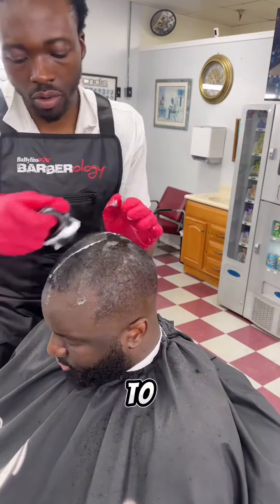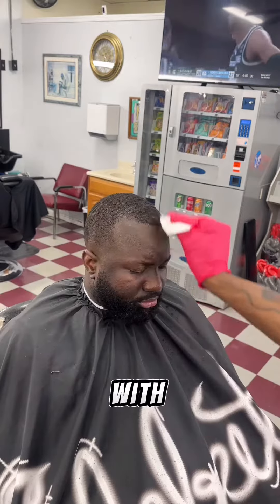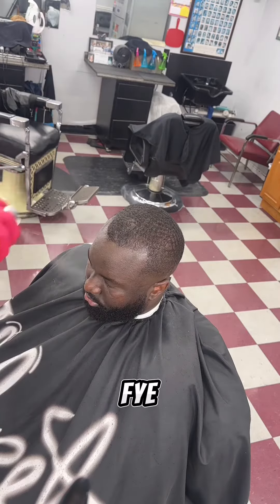Applied some mousse because we're about to get loose. Time to hit him with that fire. Whoa, what was that? That was that fire.